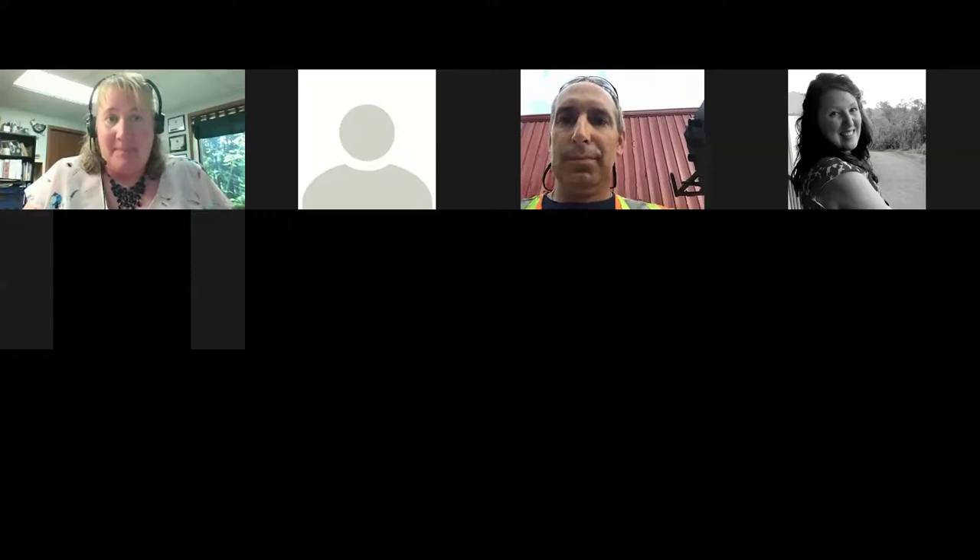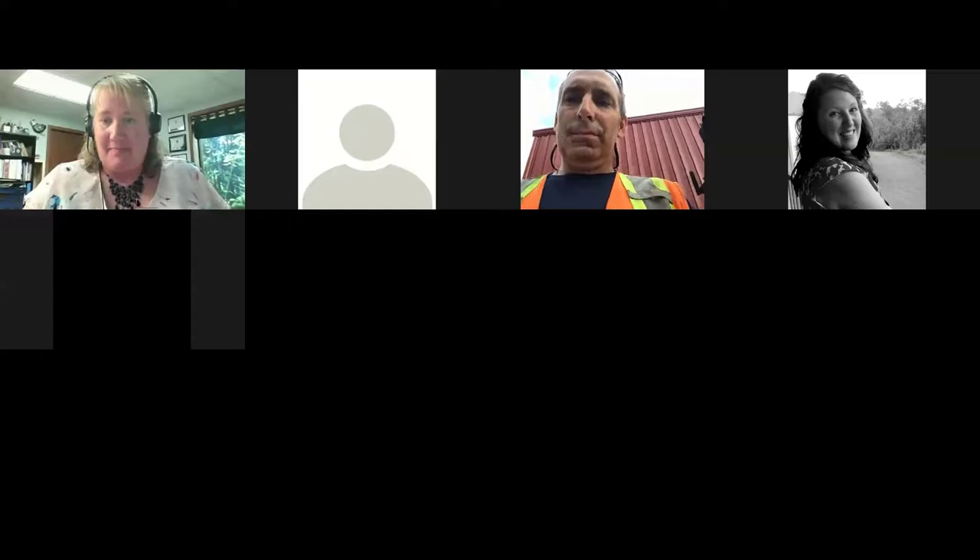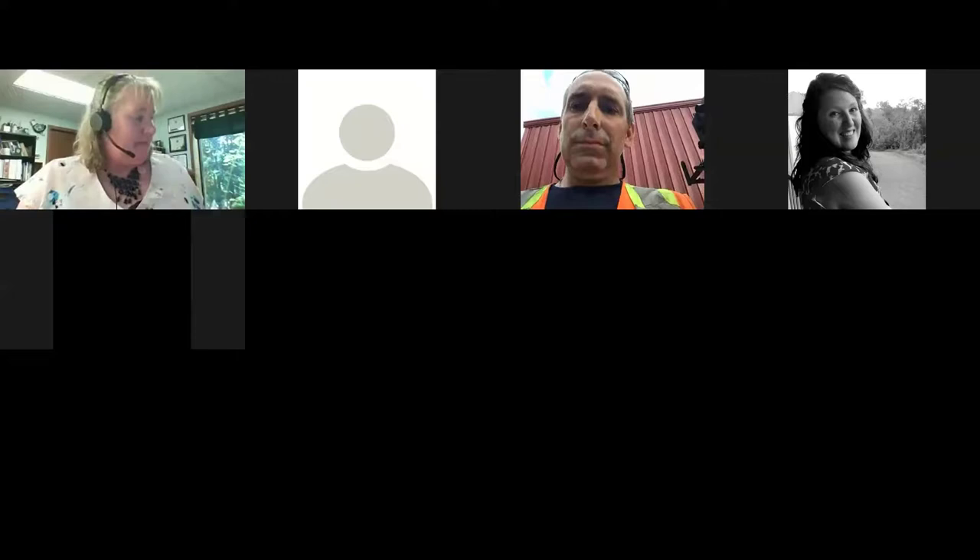Everyone is now promoted to panelists. If you have a question for Keith, you can type it into the Q&A or unmute your microphone and video if you'd like to ask questions directly. Feel free to use whatever channel is most comfortable — talking it out or typing in the chat.